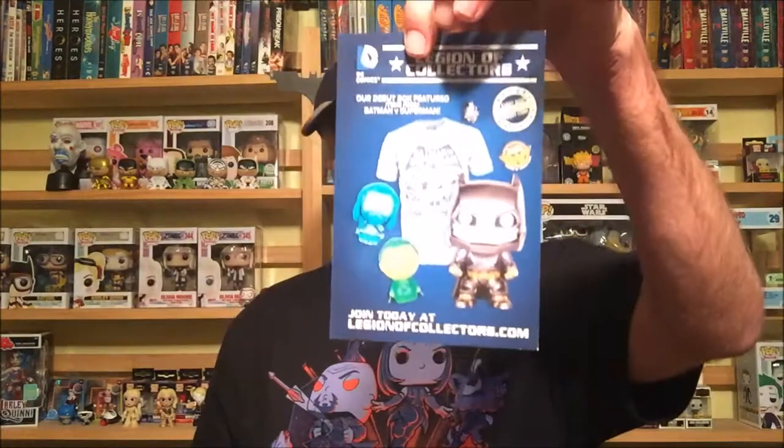They still put the Legion of Collectors insert in there — if people who get pops don't know about that by now, they're not gonna know. Let's bust this open and see how awesome it is. That does look sweet!